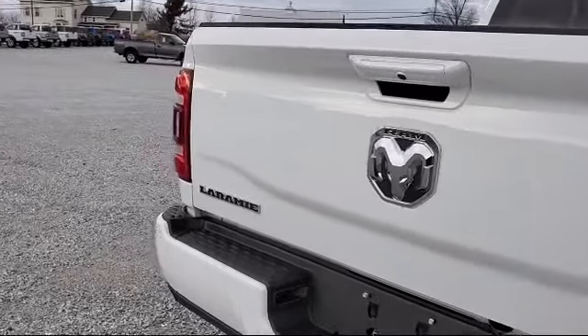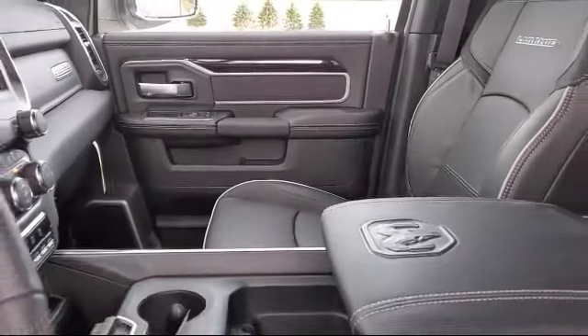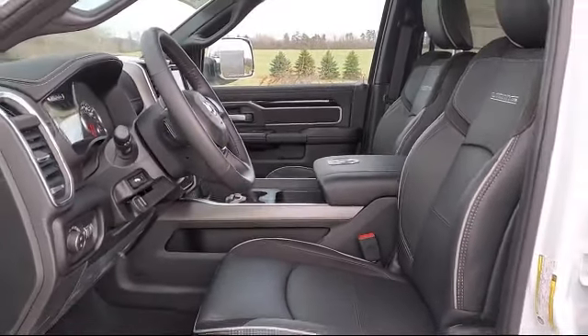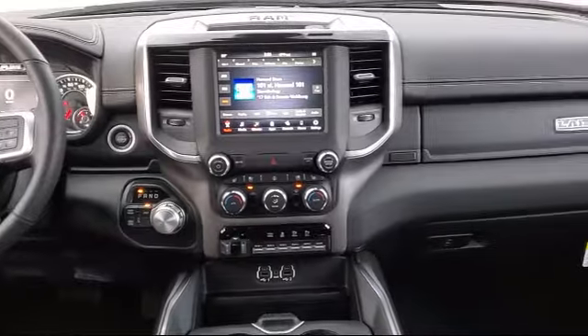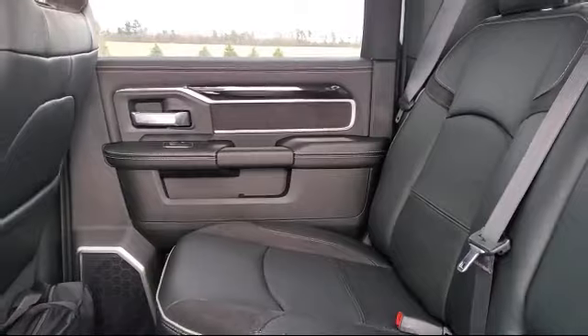Here at family-owned Bokan Chrysler Dodge Jeep Ram, we pride ourselves on an open, honest, and transparent sales and service experience for every one of our valued customers. We empower our employees to make the right decisions for our customers, to ensure we exceed your expectations of what it means to buy a vehicle. Everyone who walks on our lot deserves nothing but the best, whether you're buying your next vehicle or servicing your current one.